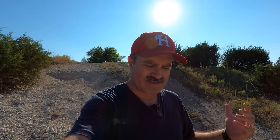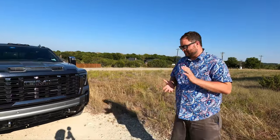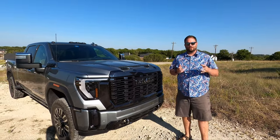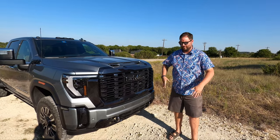Welcome back to Texas Truck Channel — we've got another hill test for you. This one's a little heavier duty than normal because we've got a big boy: a 2024 GMC Sierra 2500 Denali Ultimate. The good news is it's four-wheel drive. We have four auto, four low, and the G80 Eaton auto locking rear — it's not selectable, but it will lock when the tires spin a little bit.